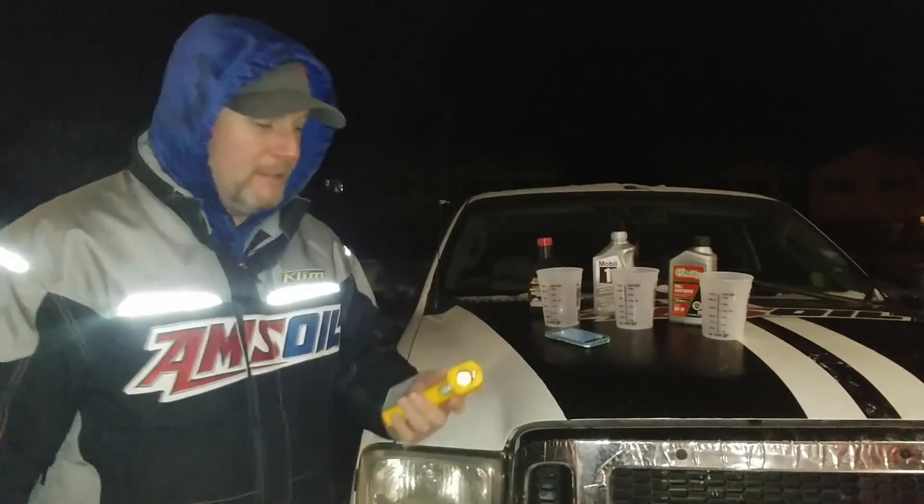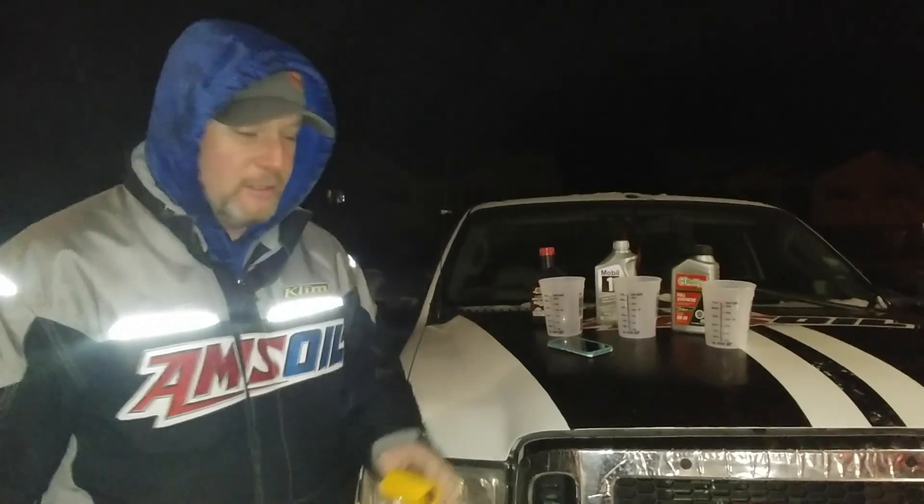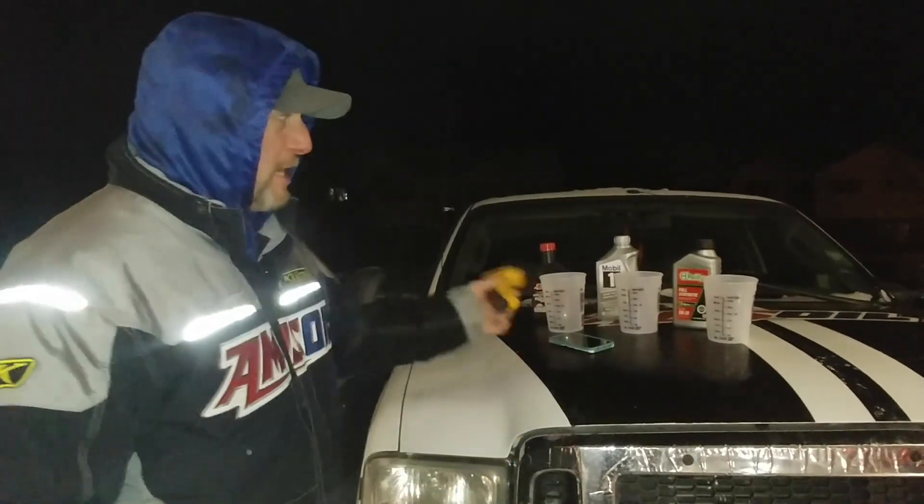Have a good night. Stay warm. Morning Facebook land — just going to conclude our cold pour video here. As promised, everything sat outside overnight.